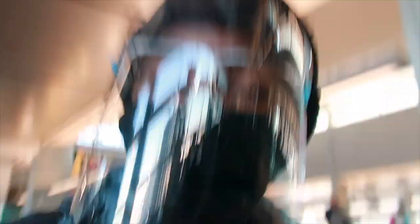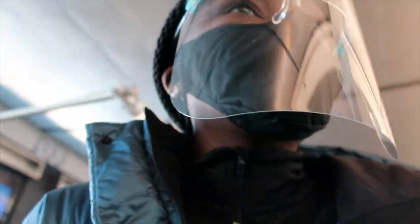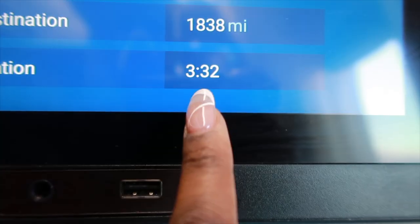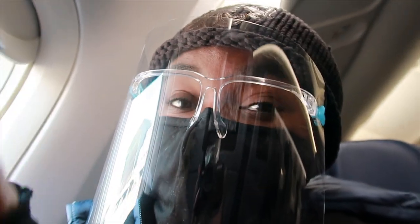All right guys, we're off to Atlanta! I don't know if you can hear me but this flight is so empty. That's the best part of flying — when there's no one on your flight. It's Las Vegas to Atlanta — three hours and thirty-two minutes. I'm probably just gonna get some sleep and then I have a five-page research paper to write. See you guys when I get back to my apartment!